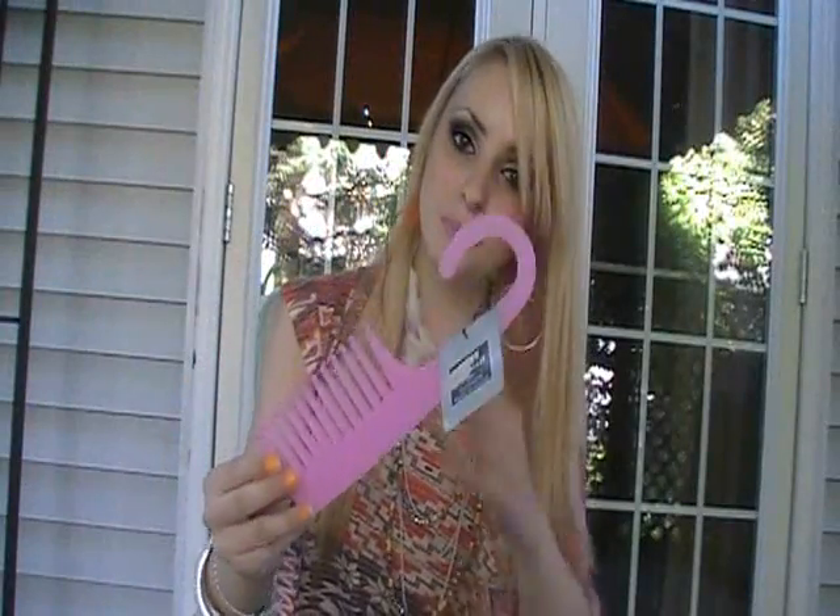She got me this comb type thing and she wrote in the letter exactly why she got it for me. This hook type thing hooks onto your shower head so that while you're in the shower you can comb your conditioner in your hair to keep it all separated. Then she got me black licorice — I love black licorice so much. She said these were like traditional Dutch licorice.